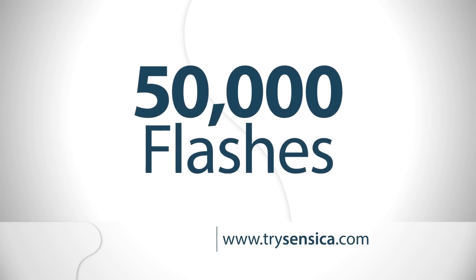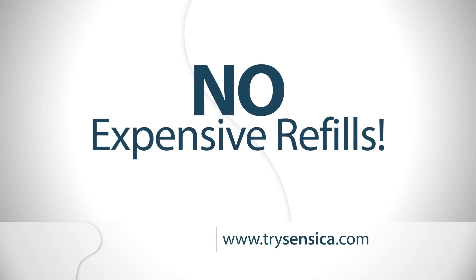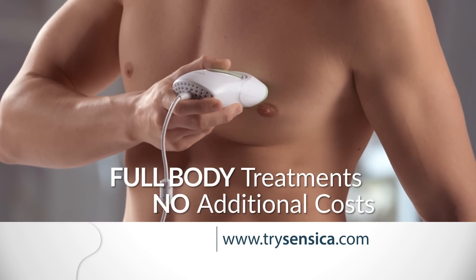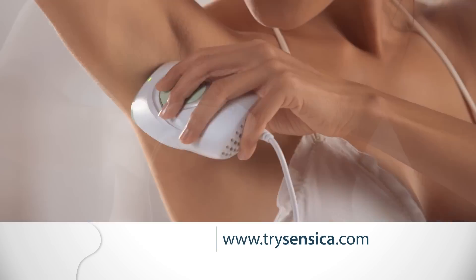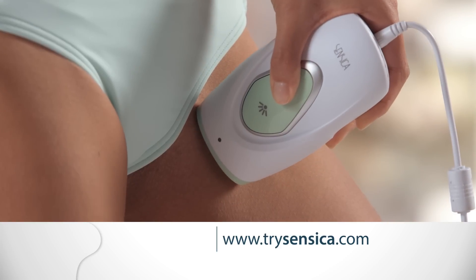Sensolite Mini features 50,000 flashes, so you will never pay for expensive refills. Multiple full body treatments with no additional costs for the life of your device. Easy, painless application for hard to reach and sensitive bikini line areas.